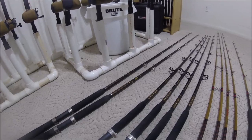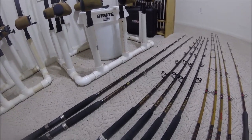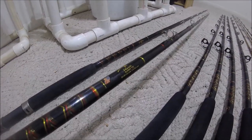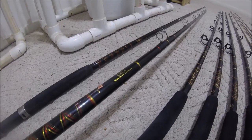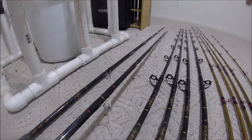Here's the mega rod sale going on at the Jetty Wolf Fish Camp. Starting off, made in America — Star Deluxe. These are seven foot meat movers, 50 to 80 pound, two to eight ounces, with anti-foul guides.